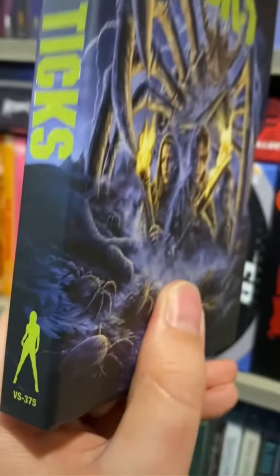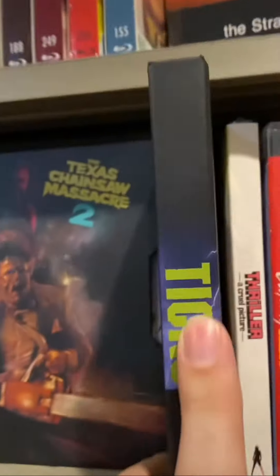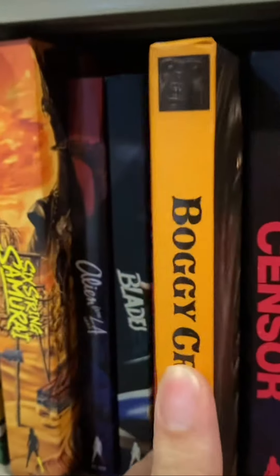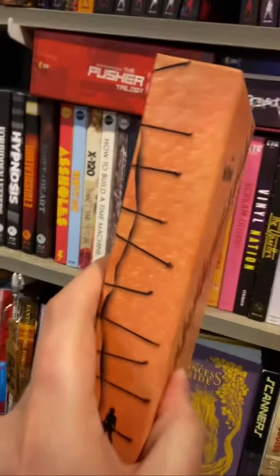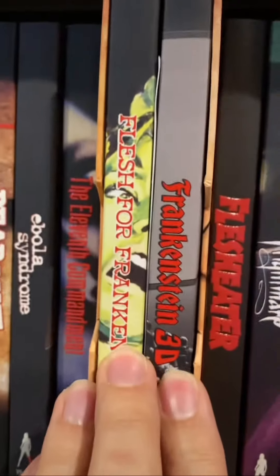Now let's go up to Vinegar Syndrome. We have the 4K release of Tix — Infested. We're going to put it right next to Texas Chainsaw Massacre number two. On their latest sale, I picked up Boggy Creek 2: And the Legend Continues for $10. Is it going to be good? I have no idea, but $10 is $10. And then I bought this really cool two-pack box set for Flesh for Frankenstein. It doesn't have anything on the spine of the box, so I think I'm going to showcase the two spines of the movies inside — Flesh for Frankenstein and Frankenstein 3D.